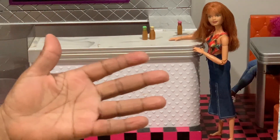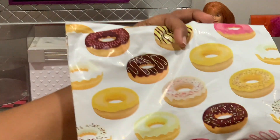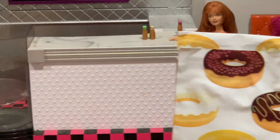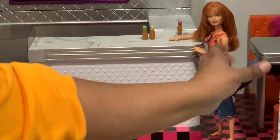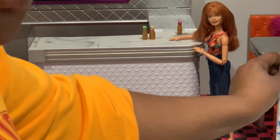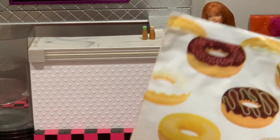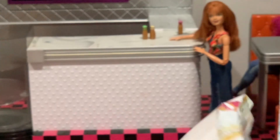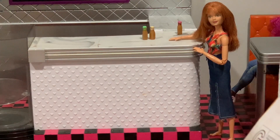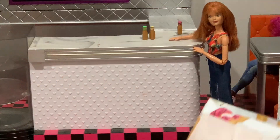Today we're at a different angle as you can see. We have a couple of packages to open. There's an Amazon package, but the package I'm really excited about is from Mia's Munchables.